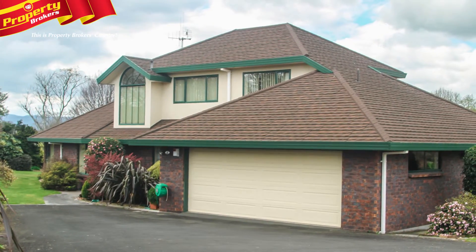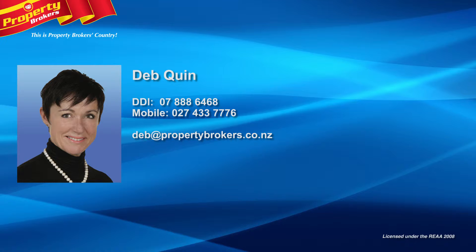So call Deb today — Deb Quinn at Property Brokers Matamata. Call Deb anytime on 027 433 7776.